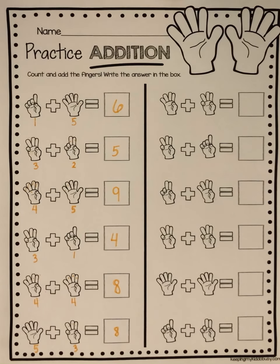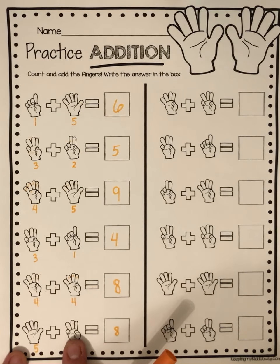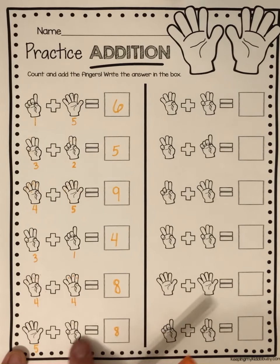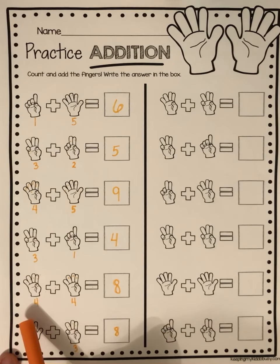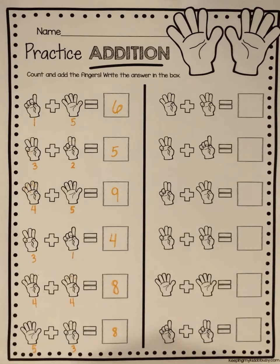Now it's your turn. I want you to try these problems on your own. Remember, if you're having a hard time counting on — like five, six, seven, eight — count all the fingers: one, two, three, four, five, six, seven, eight. Bye-bye for now.